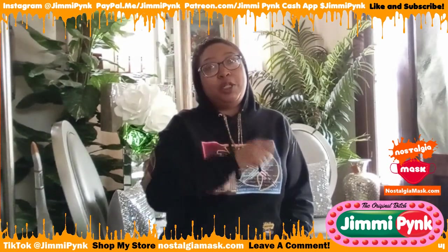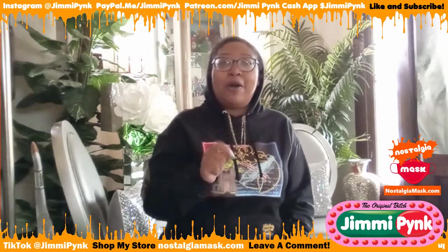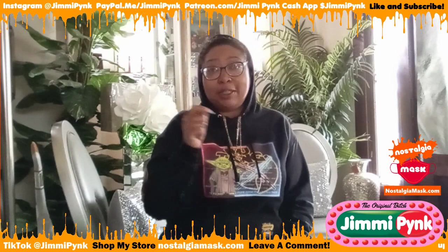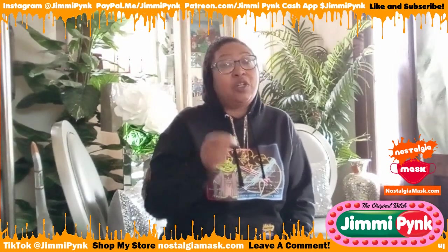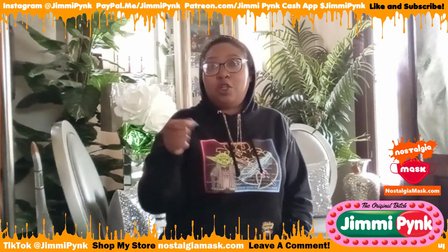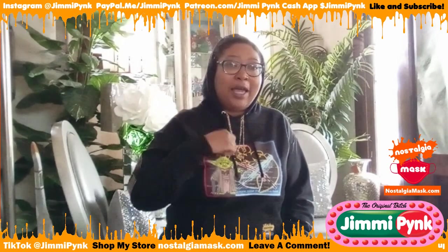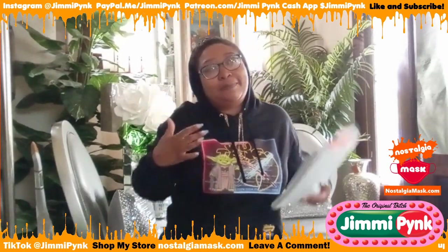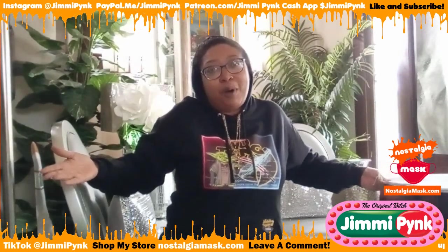Hey, to my new $20 patron — thank you, I sent you an email, I need a size to send your t-shirt out. If you become a $20 patron you get a t-shirt. Also shout out to J. McGill, Sierra Cyrus, and Luminara 843 because they gave your girl something for her birthday.